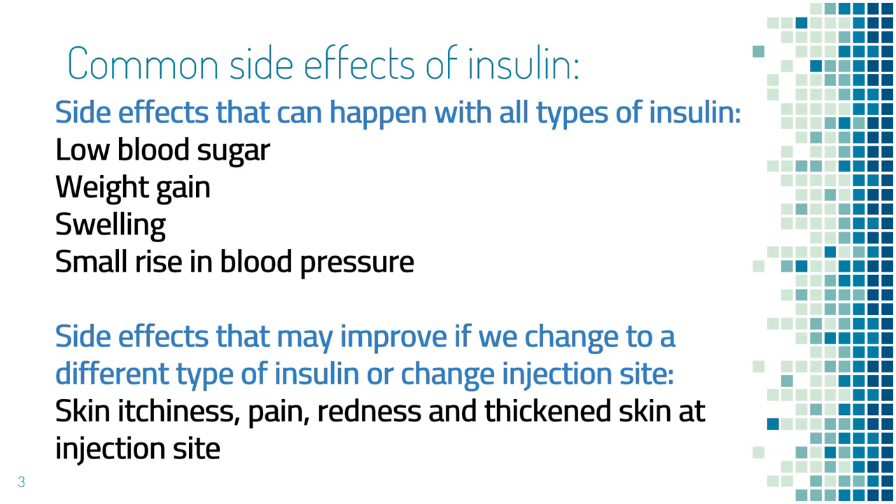Let's first review the common side effects of insulin. Some side effects are the same among all types of insulin. This includes low blood sugar, weight gain, swelling, and maybe a small rise in blood pressure. Changing to a different type of insulin will not make much difference.